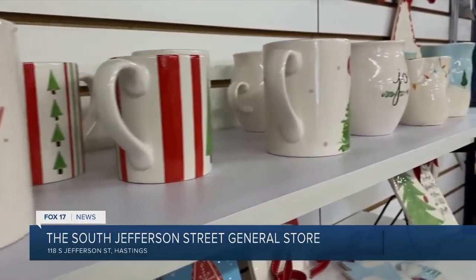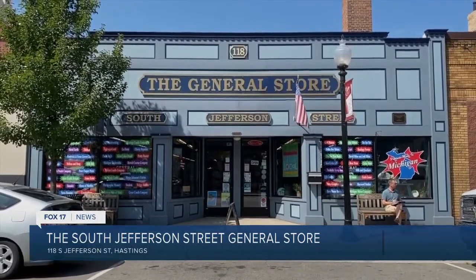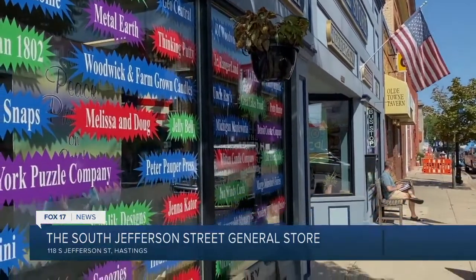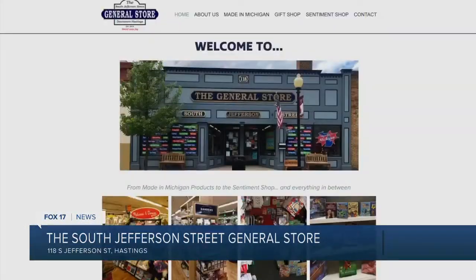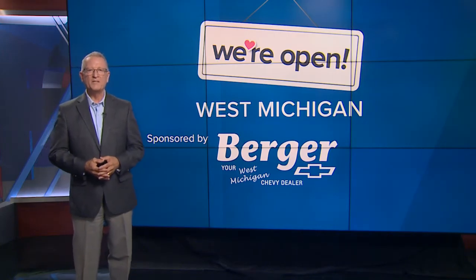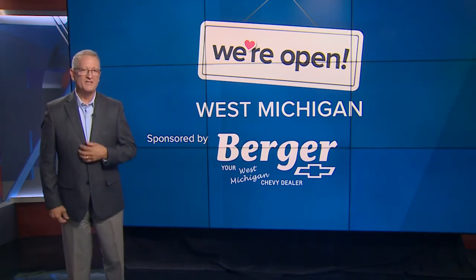Jody recommends starting your holiday shopping early because the items they have now may not be replaced by the holidays due to supply problems. For now they have a great inventory. Their website is generalstoreHastings.com and they're at 118 South Jefferson Street in Hastings. Businesses that are open in West Michigan are featured on our webpage at Fox17online.com/open. I'm Rob Westerby.